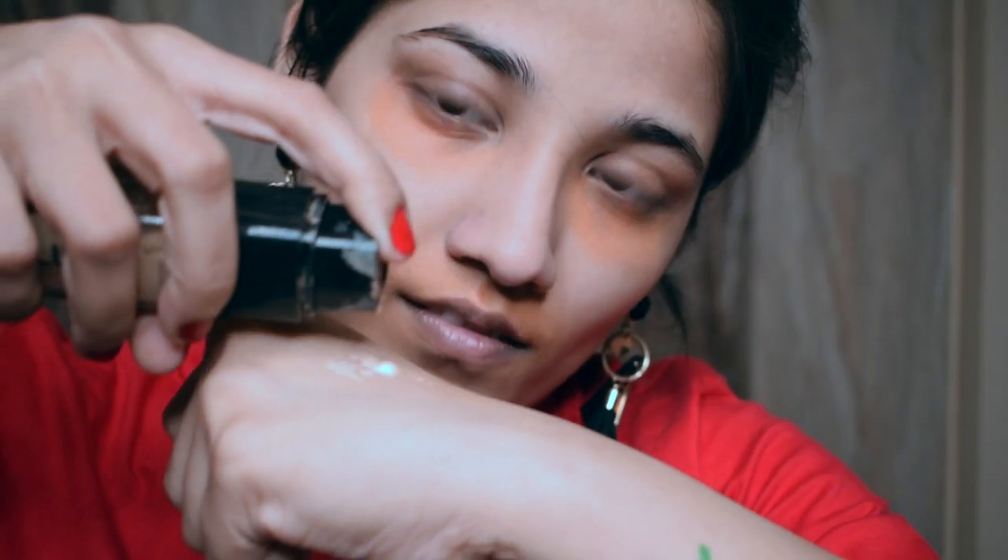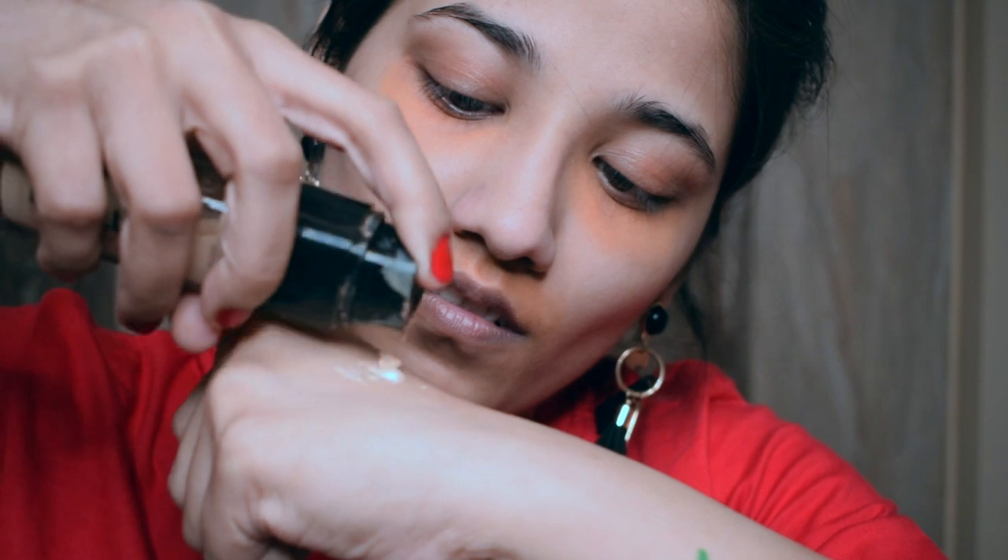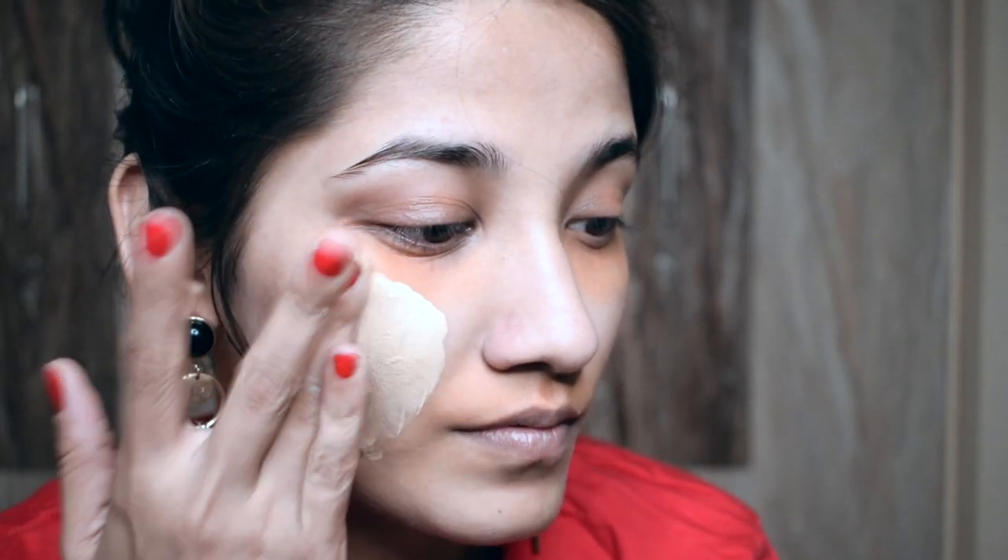You guys already know my base routine by now. It's quite simple — I first correct, then conceal, and then I apply foundation all over my face. As you can tell from Deepika's picture, she has quite a bit of a glow and dewiness to her face, so I added Deepika Cosmetics Shimmering Skin Perfector in the shade Opal to my foundation.